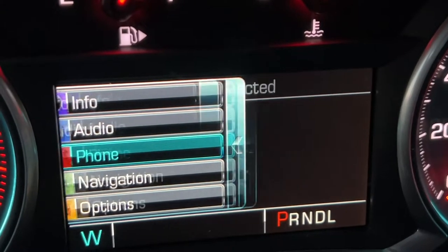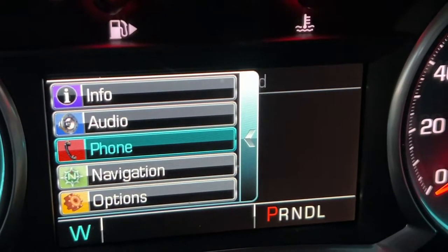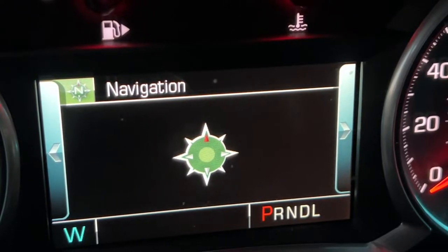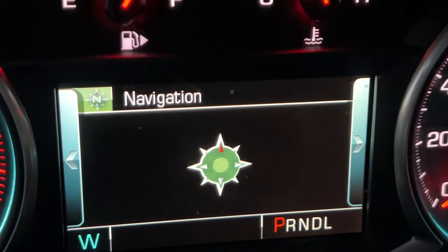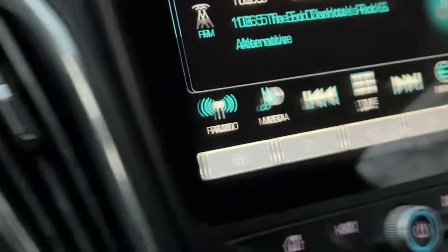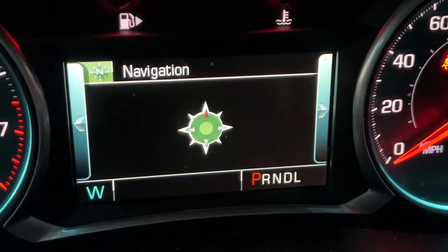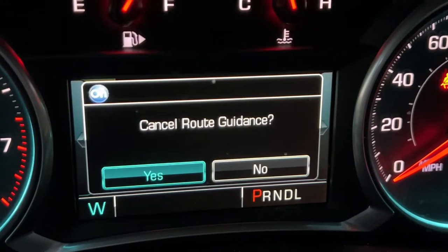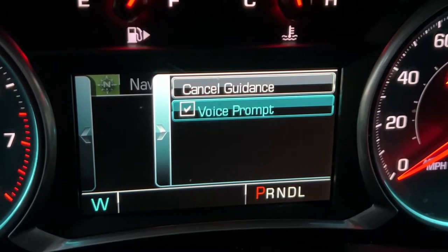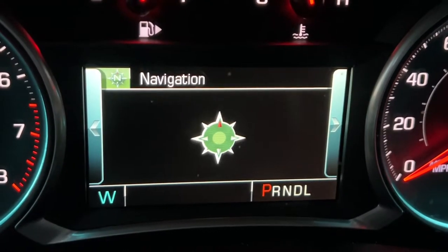Clicking over to the left one more time lets you access your phone and connect it just like in every other car. There's also navigation, where you can access trip odometers and set a destination that sends it to the center screen. You can also cancel your guidance route from here. Clicking up to the right lets you turn the voice prompt on and off.